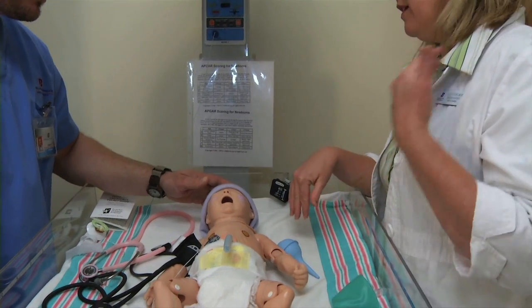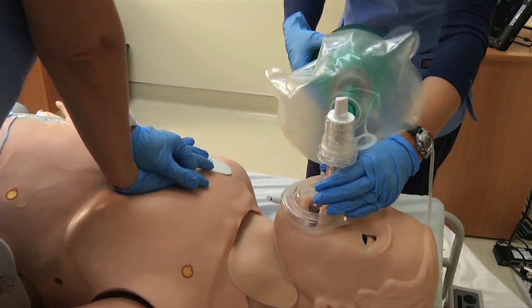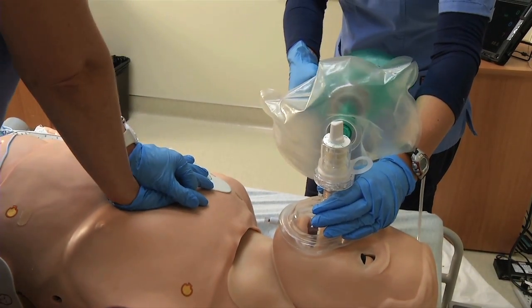Using high fidelity mannequins from newborn to adult, the simulation center mimics an actual medical facility with patient rooms, a nurse's station, and debriefing rooms.